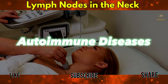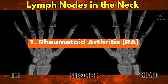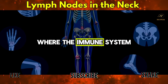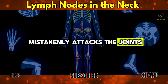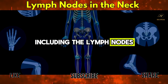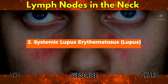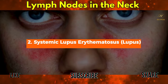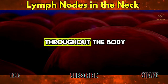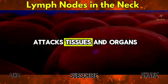Autoimmune diseases: Rheumatoid arthritis (RA) is a chronic inflammatory disorder where the immune system mistakenly attacks the joints and, occasionally, other parts of the body including the lymph nodes, causing swelling. Systemic Lupus Erythematosus (Lupus) can cause widespread inflammation throughout the body, including the lymph nodes, as the immune system attacks tissues and organs.